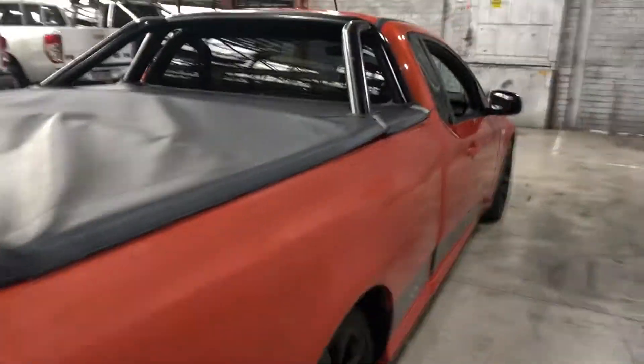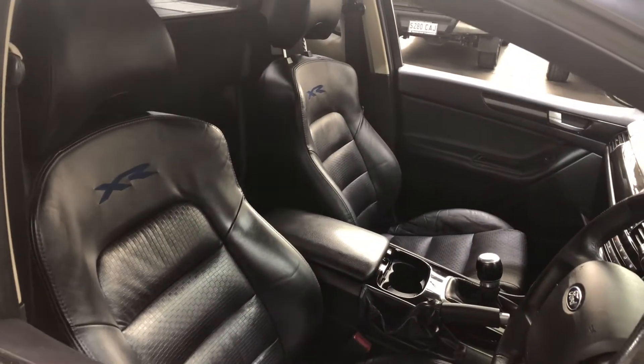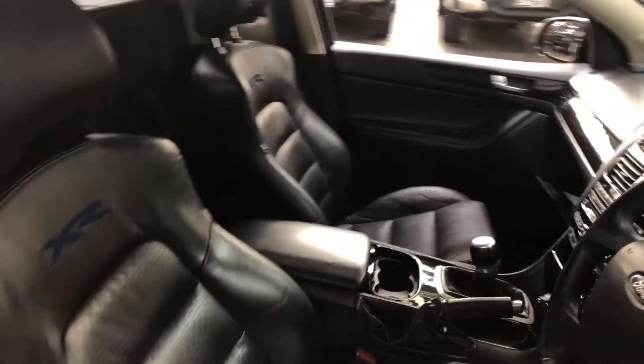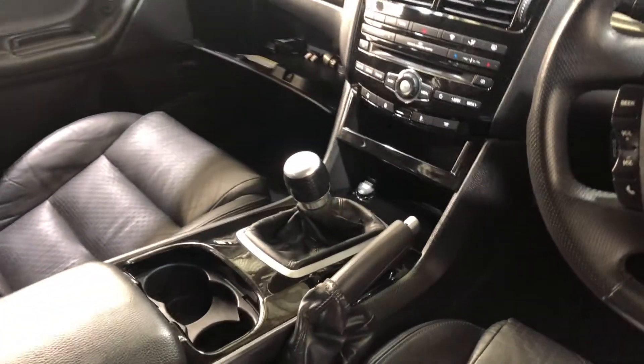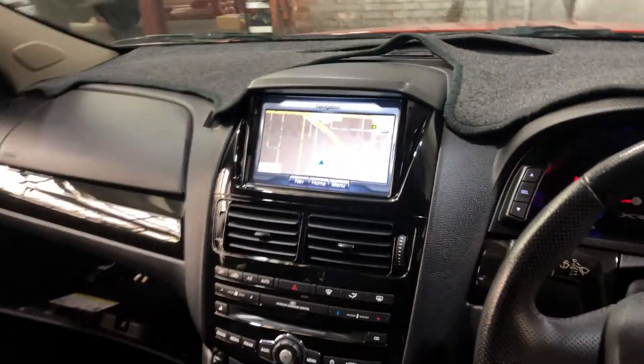As we move inside the car, the car comes in full leather interior with plenty of space for you and your passenger. It is also a six-speed manual transmission. You've got your original head unit with Bluetooth connectivity and satnav.